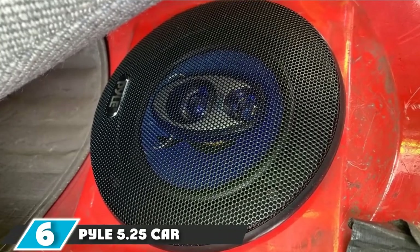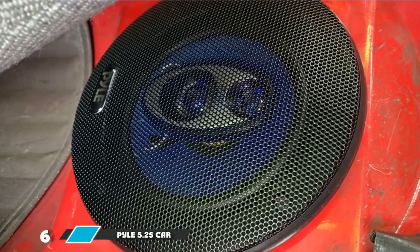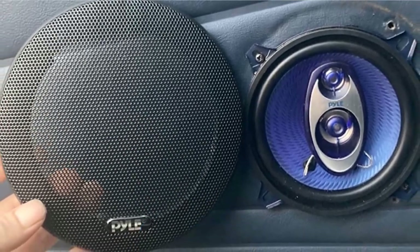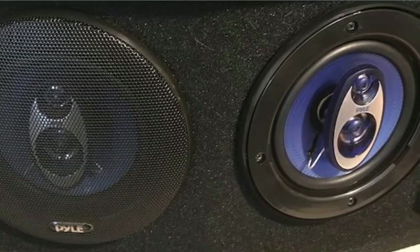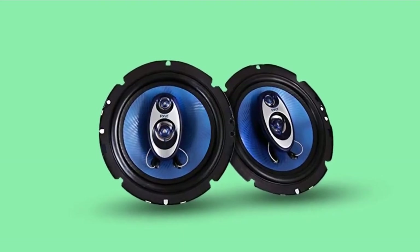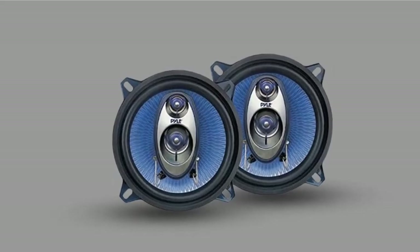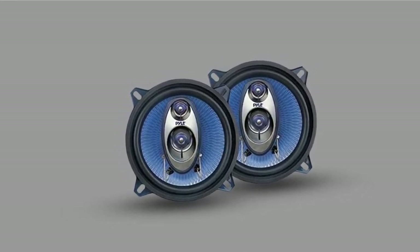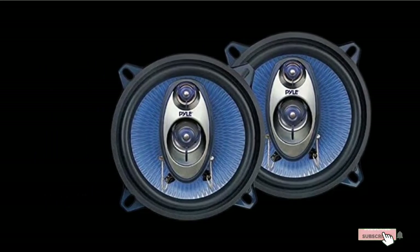The number 6 position is dominated by the Pyle 5.25 car sound speaker. Pyle's three-way speakers feature a half-inch neodymium film dome tweeter and a blue poly-injection cone that upgrade the look of your car or truck. The 1-inch high-temperature voice coil boosts performance and efficiency. They look, feel, and sound great, delivering a good mid-range and high response for a really low price. Like most speakers on this list, the Pyle's deliver very poor low-frequency response and should be paired with a small amplifier with a crossover and, ideally, a subwoofer. They are also a little bulky, and the mid and tweeter stick out further than on some competitor brands.